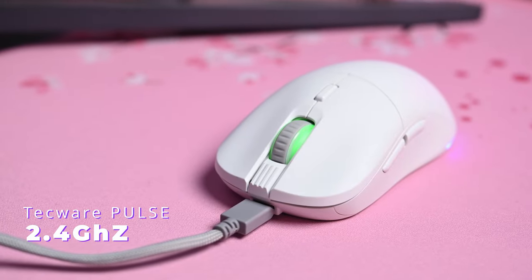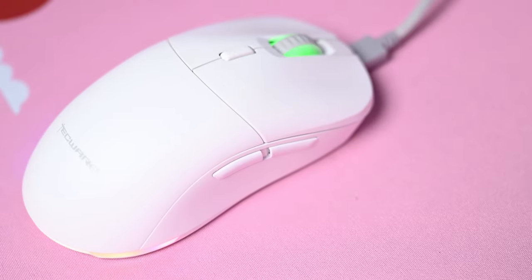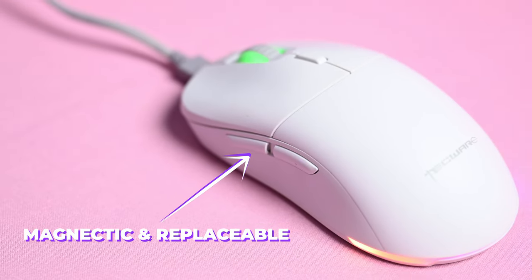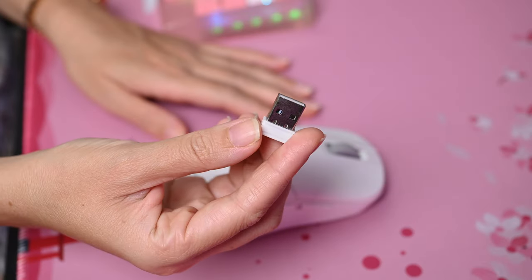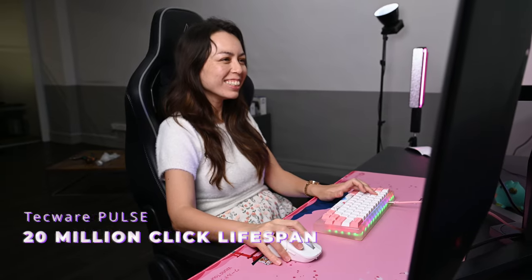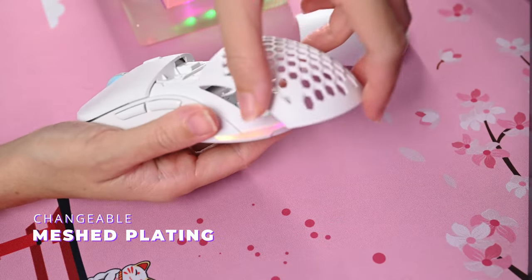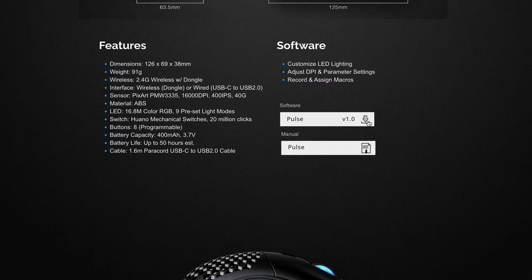The Techware Pulse is a 2.4 gigahertz wireless ambidextrous mouse, meaning it is designed to use with either your right or left hand. This functionality is achieved via a symmetrical shape and thumb buttons on both sides. It has eight programmable buttons with side buttons that are magnetic and replaceable. The dongle is stored inside the mouse behind a removable back plate. It features a PixArt 3335 sensor, up to 16K DPI, a 20 million click lifespan, around 50 hours of battery life, gorgeous RGB, interchangeable magnetic back plating including a mesh option, and macro support via dedicated software on the Techware website.